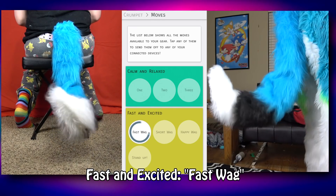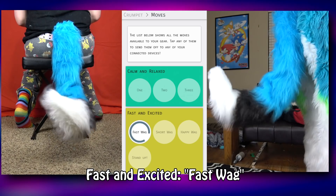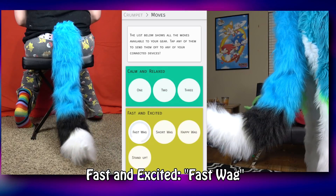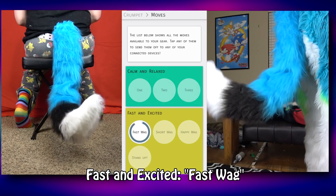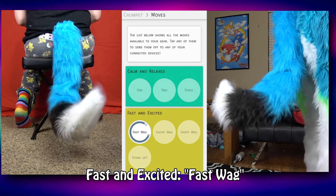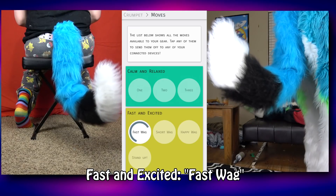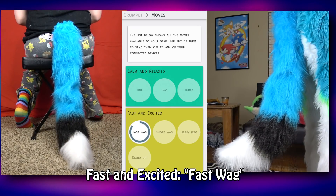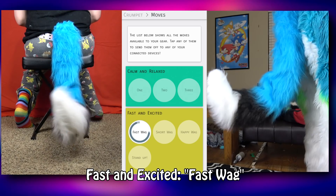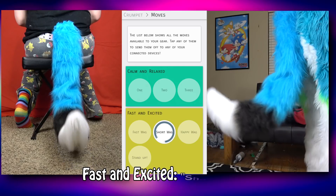This one felt really weird — I could feel my body being tugged around a lot more. The way the tip of the tail moves makes me think of a fish tail swaying in the air. It's also much louder as the servo motors have to work a lot harder. It's certainly a fast wag, best saved for when you're super excited about something.